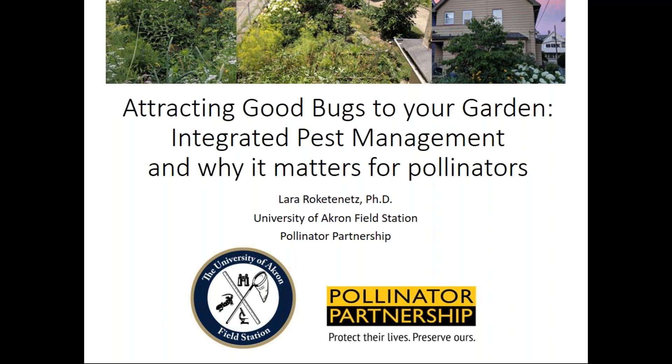I also work part-time for the Pollinator Partnership. I've been doing that for about the last two years, starting right before the pandemic, as a liaison to a few of their key programs. The first one is called Project Wingspan, which is a native seed collection program. It's a wonderful way to participate in conservation projects in your own neighborhoods. If anybody's interested, my email will be at the end of the presentation — shoot me an email and I'll send you the steps to get certified as a native seed collector.